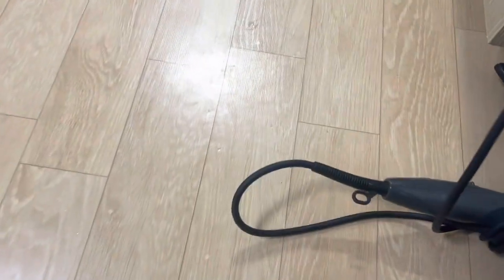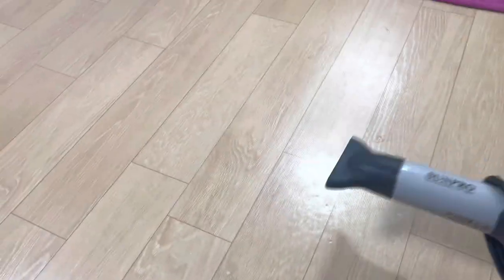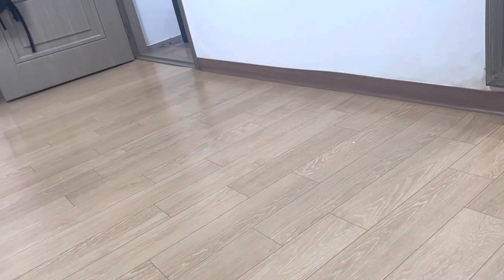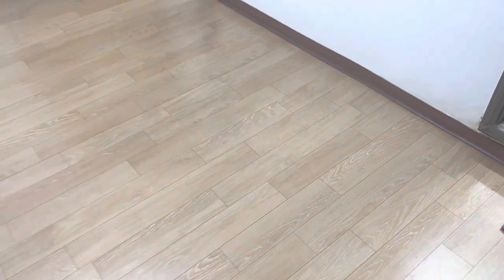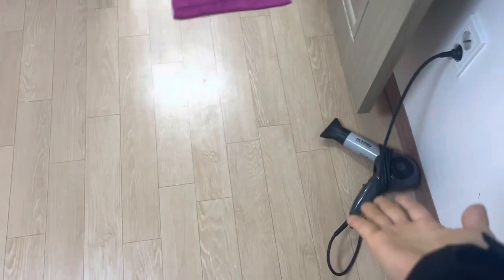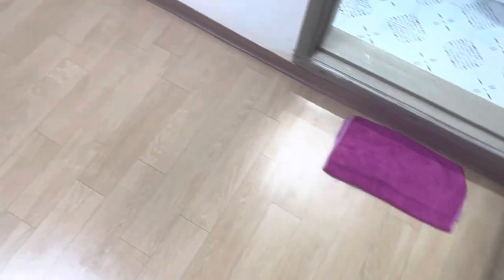My old subscribers would know this, but usually how I clean is I use a blow dryer to blow all the dirt into one corner, and then I use toilet paper to pick up the dirt once it's gathered into one corner. It's a very weird way, but that's how I efficiently clean my apartment — I use a dryer as a cleaning tool. Isn't that a little strange?